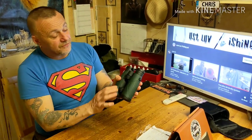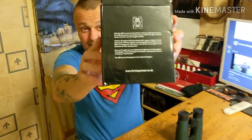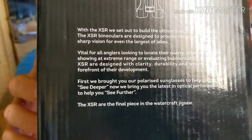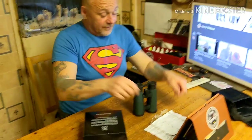These 40s ones have been developed specifically for carp fishing. Let me read the back of the box - let me put my reading glasses on. It says: 'With the X SR, we set out to build the ultimate angling binoculars.'